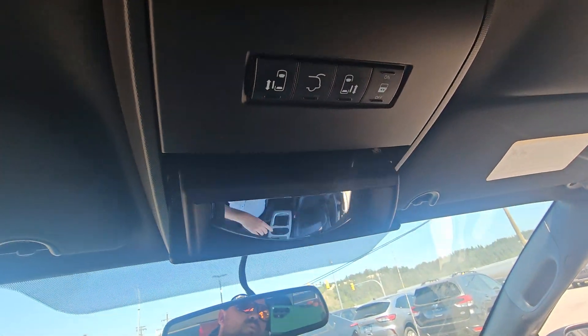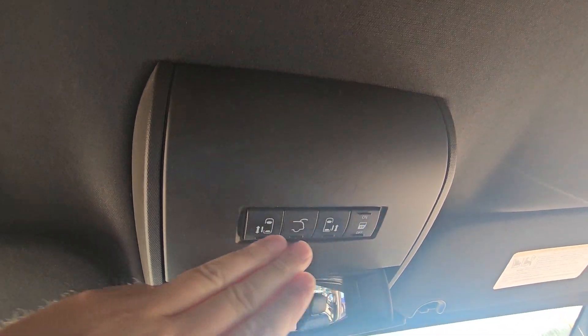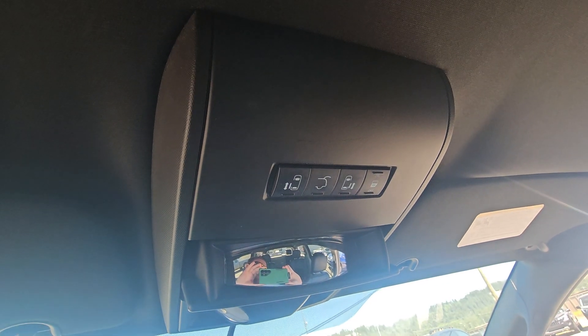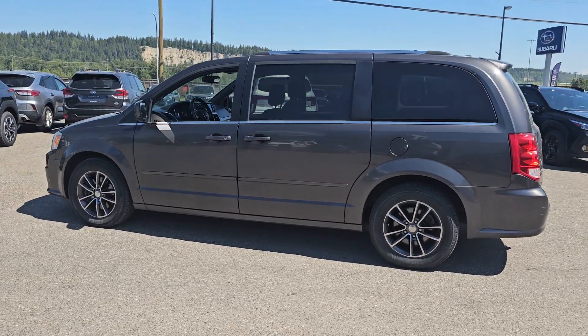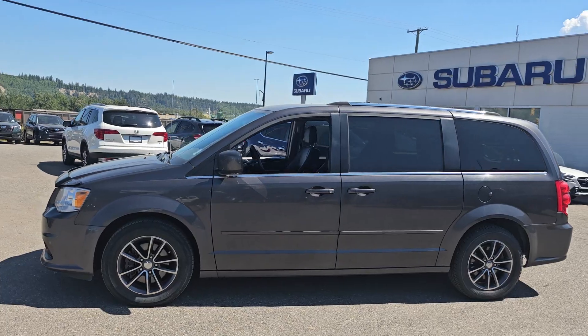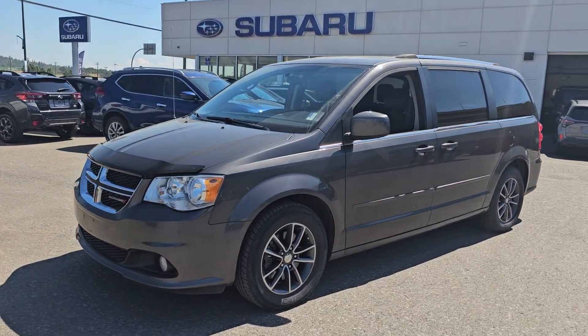Up top, we've got sunglass storage paired with a spy mirror. And then we have the ability to open and close the doors and the rear hatch from the driver's seat. That is a quick look at the 2017 Dodge Grand Caravan Premium Plus in the metallic gray — stock number EB027910. You can find it down here at the corner of 1st and Victoria, Subaru of Prince George.